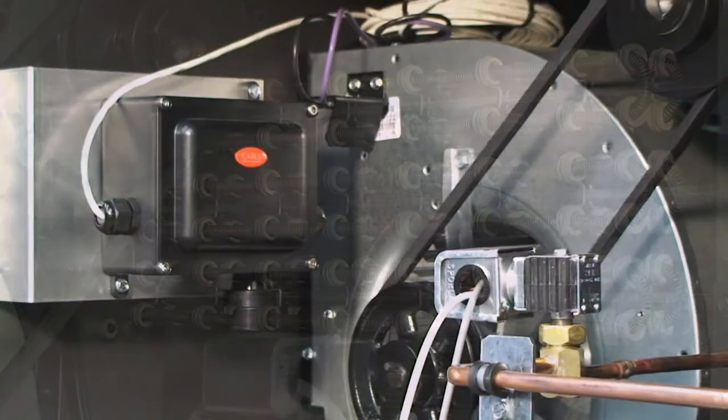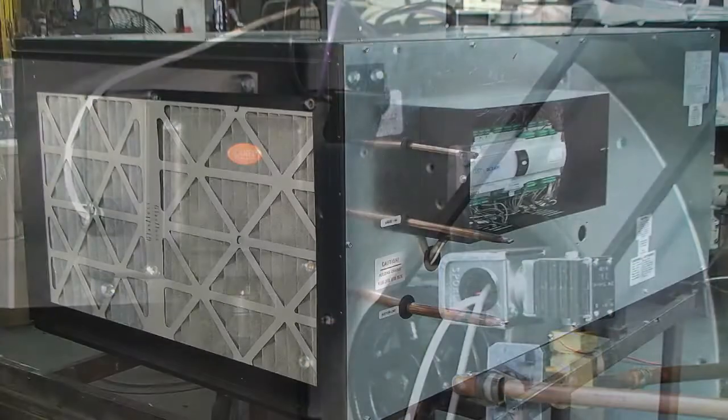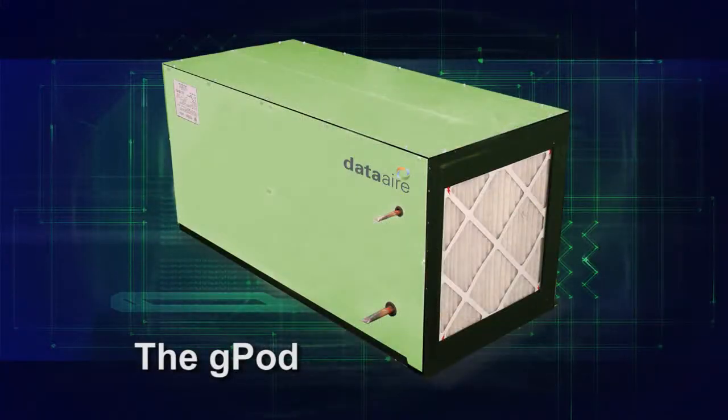We only imagined pieces of what we needed from a customization standpoint. They took it to the next level and said, how about if we do it this way, or how about if we do it that way? Same end result — better reliability, better control.